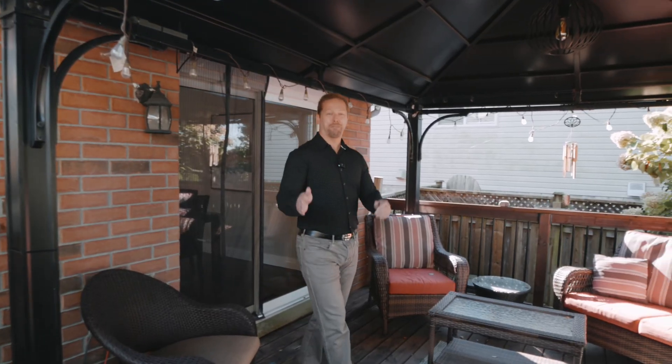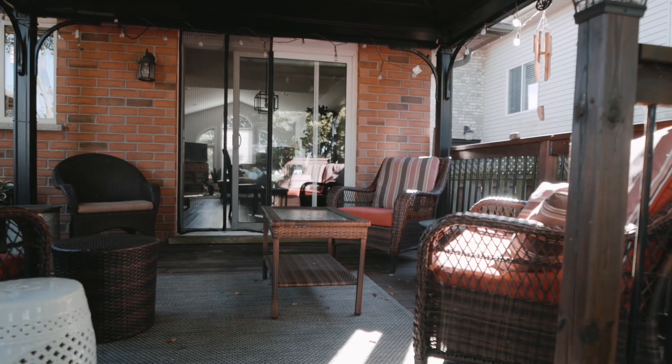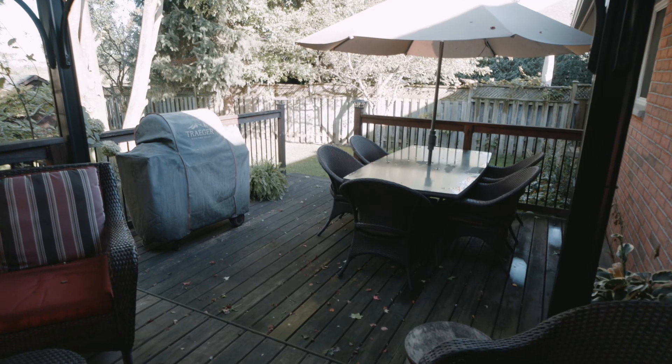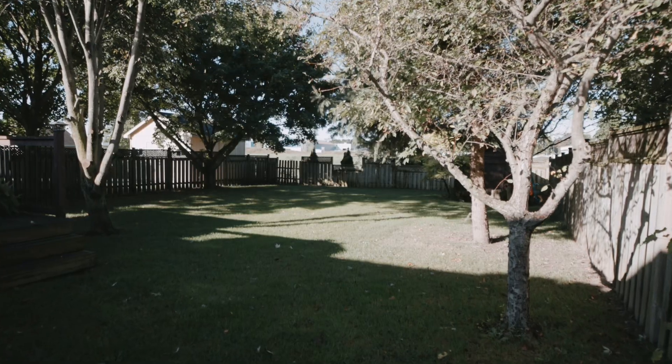Come put your chef's hat on because if you like cooking outside and hosting barbecues, this is a great covered space to bring your family and friends and have a nice cookout — because there's no one behind you. It's complete privacy back here.